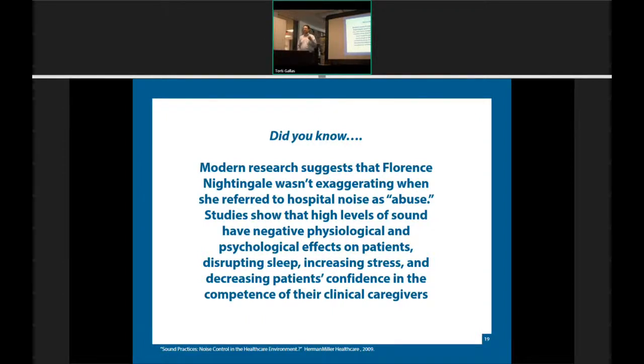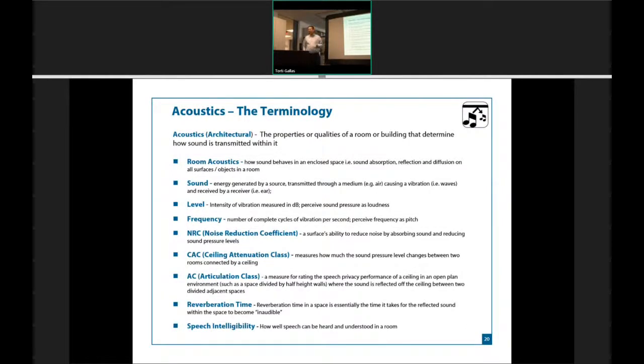There is a direct correlation between noise and stress and physiology that is documented. When we talk about acoustics, there are really only two vocabulary words we look at: NRC and CAC. NRC is what we look at the most — it's sound absorption, a measure of how much sound is being absorbed. The tile above us happens to be 55% sound absorption. In certain cases you'll need the opposite — not sound absorption but sound blocking. If you wanted to make sure your conversation wasn't making it somewhere else in the building, you'd want to look at high CAC tiles.